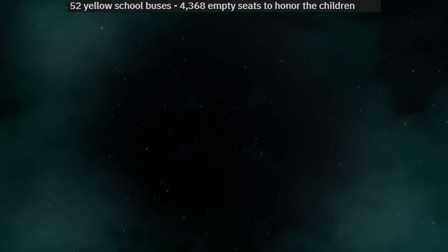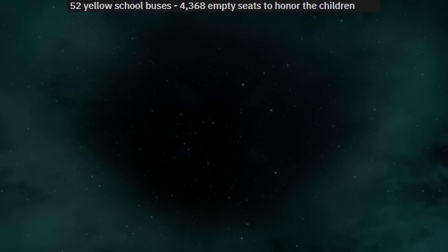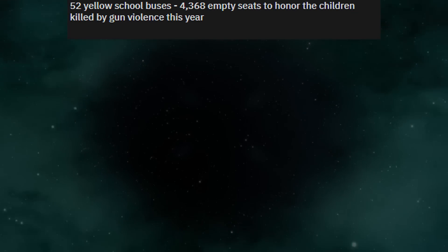52 yellow school buses, 4,368 empty seats, to honor the children killed by gun violence this year.